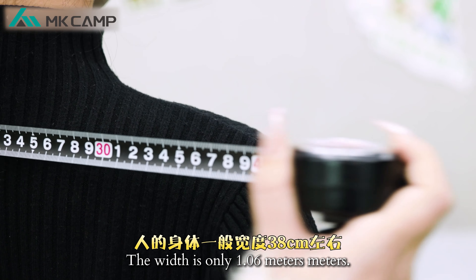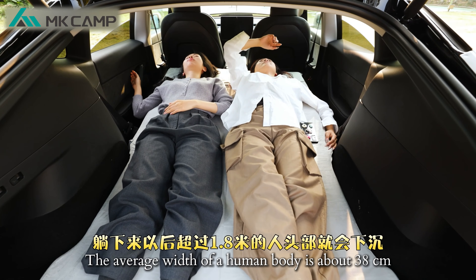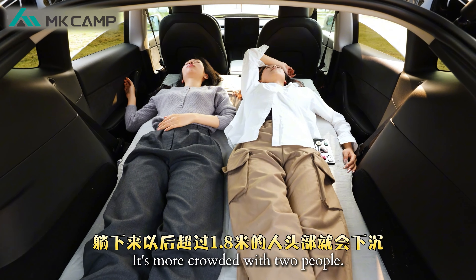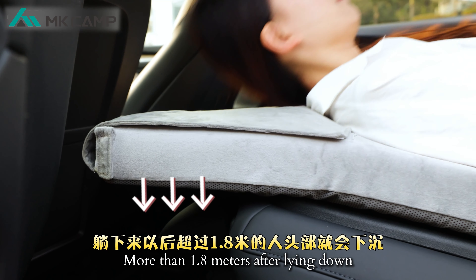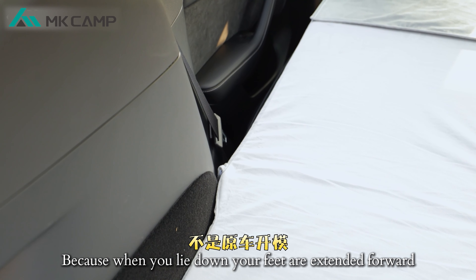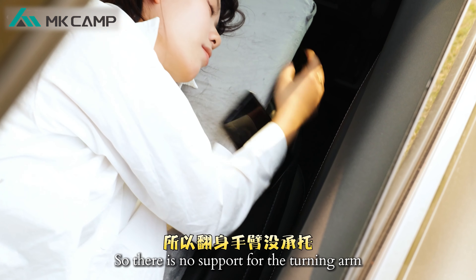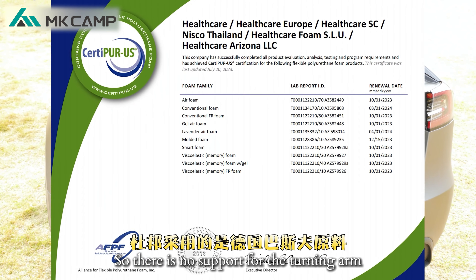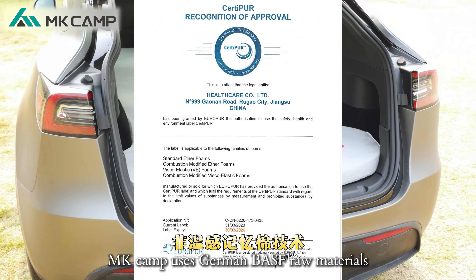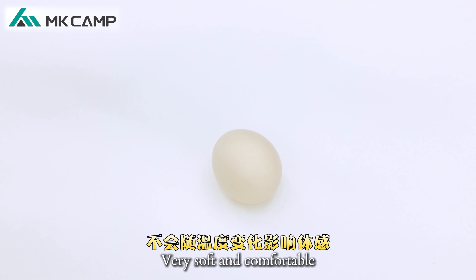Other brands of car mattresses have a width of only 1.06 meters. The average width of a human body is about 38 centimeters, so it becomes more crowded with two people. For those over 1.8 meters, after lying down the head sinks, because it's not an original car mold design and the door handle doesn't fit to the side, so there is no support for the turning arm.